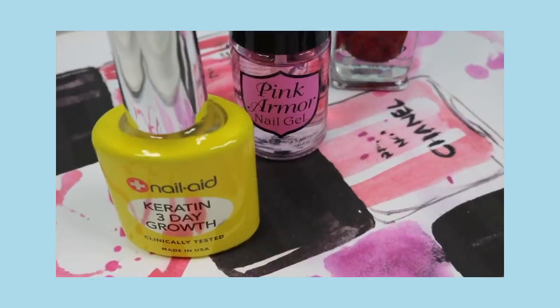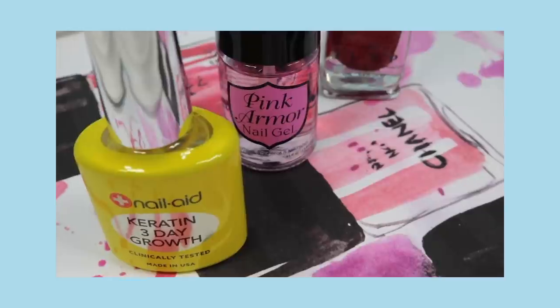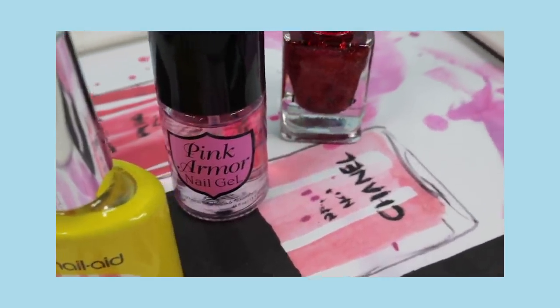If you know someone whose nails are cracking or just don't seem to grow anymore, I always recommend this Nail Aid keratin three-day growth. This makes your nails grow really fast and makes them hard. It's under four dollars — it's incredible. So many of you have purchased it this year and written back to say how much you love it and that it's saved your nails, and I'm really happy about that.